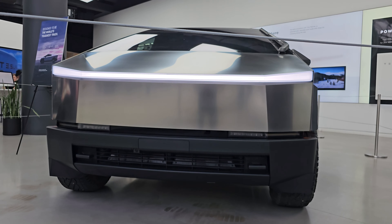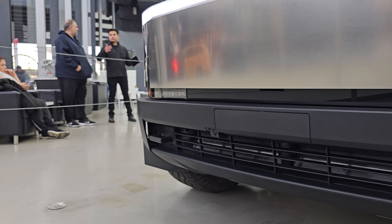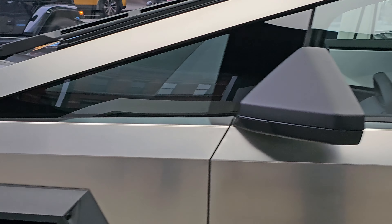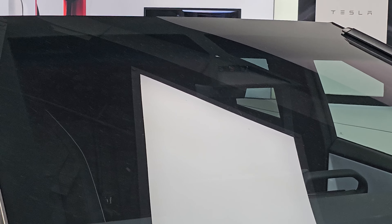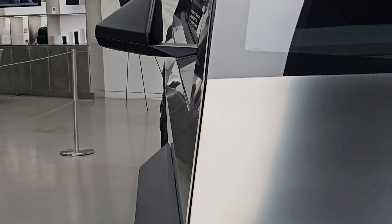It looks even better than last year. I'll try to get close-ups of the front bumper, the lights underneath, and the interior. Zooming in — these appear to be bucket seats visible in the back and front. They have the upgraded yoke like on the Model S Plaid. The triangle mirrors look super sick, and here are the side panels.